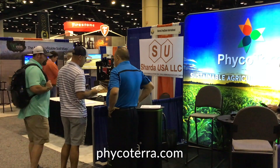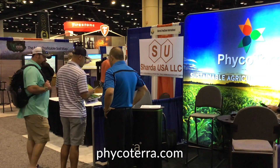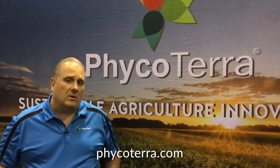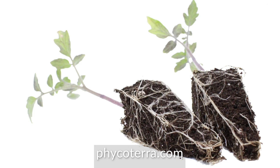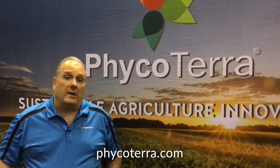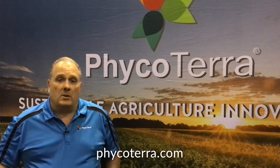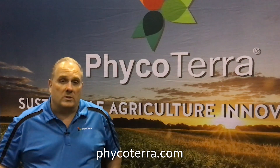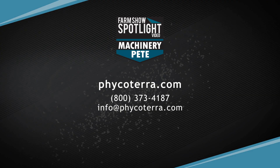Currently, there are hundreds of growers that are using or trialing Phycoterra all across the United States. The most common use is in-soil, in-line, banded on the seed line on crops like corn, cotton, or soybeans. Phycoterra is available in organic and conventional versions. It comes in two-and-a-half gallon jugs or 250-gallon totes. We're sold at national distributors all across the country, and you can always call us and we can connect you with the distributor.